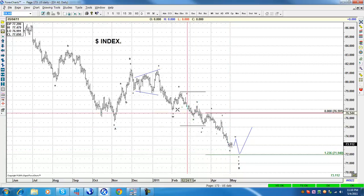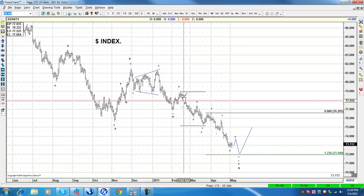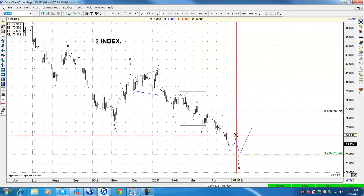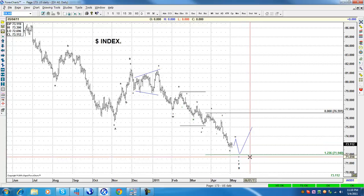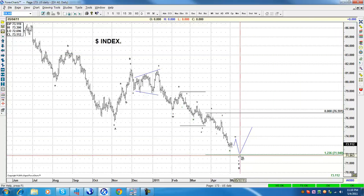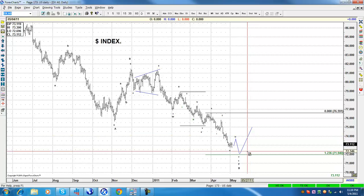This is the count that we like on the dollar — it labels A, B, C, W, S, 1, 2, 3, 4, 5, A, B, 1, 2, 3, 4 — and it looks like it's going to go to around 71.90–72 area before a bounce. As always, when the bounce happens, all you have to do is look at the nature of the bounce.